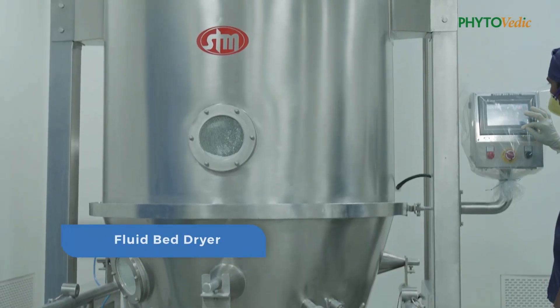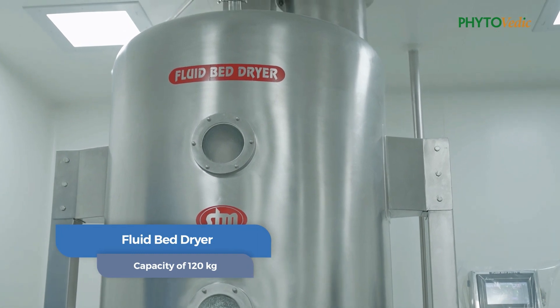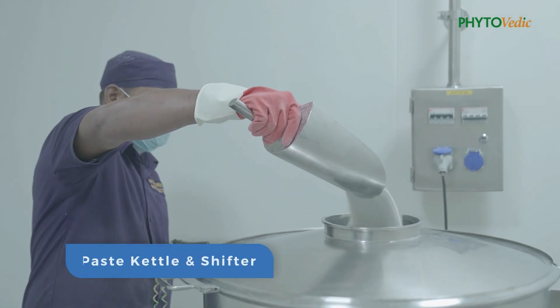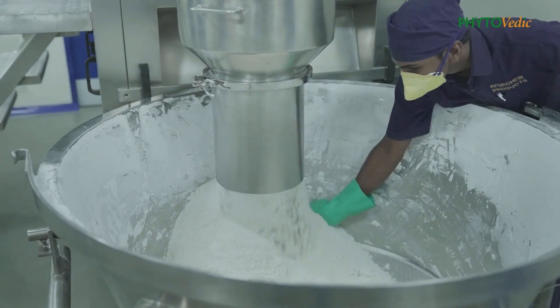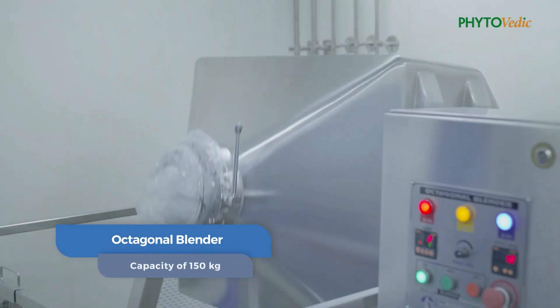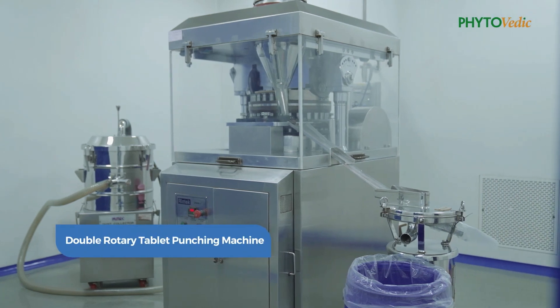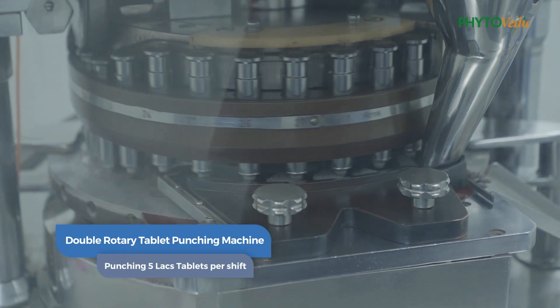Fluid bed dryer having a capacity of 120 kg with automated controls. Multi mill, paste kettle, and shifter each having an individual area of operation in the granulation area. Octagonal blender having a capacity of 150 kg.